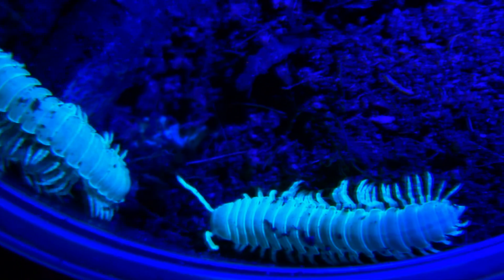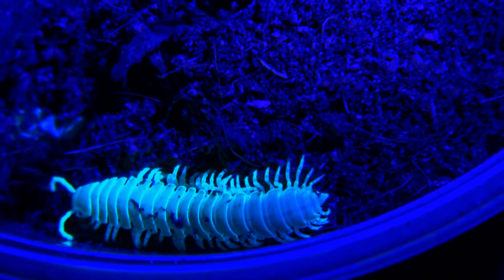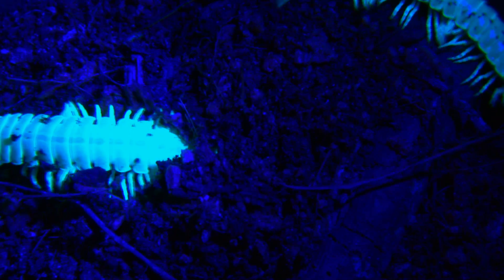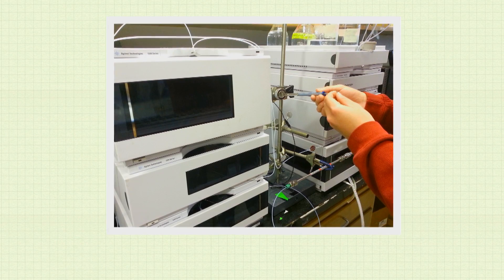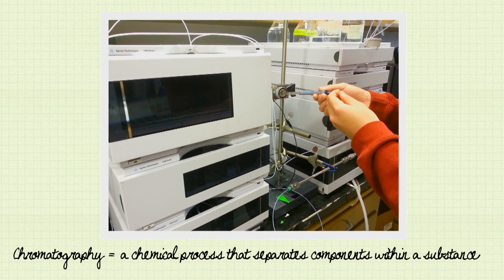My particular interest is the biochemistry of what caused the millipede to have this fluorescing substance in its exoskeleton. We don't know much about its biology beyond its name. We have publications concerning this fluorescing ability from Japan, but we don't believe that anyone in the United States has published regarding this topic. I intend to extract the substance causing the millipede to fluoresce by using a solvent and putting it through a chromatography machine and comparing it to a database of known chemicals.